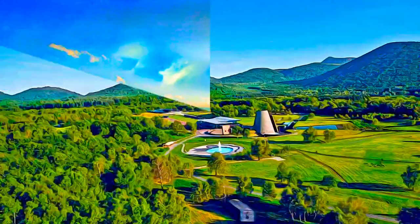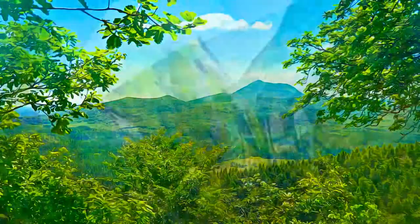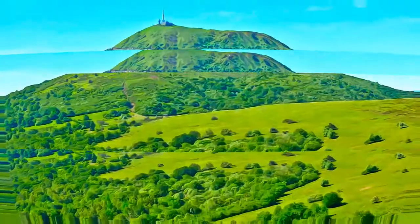demonstrate how the continental crust cracks, then collapses, allowing deep magma to rise, and cause uplifting at the surface.